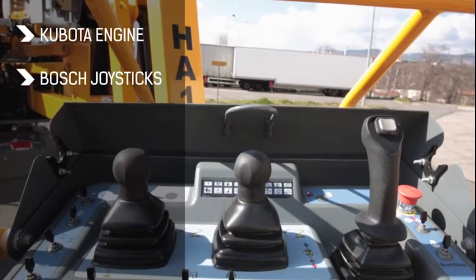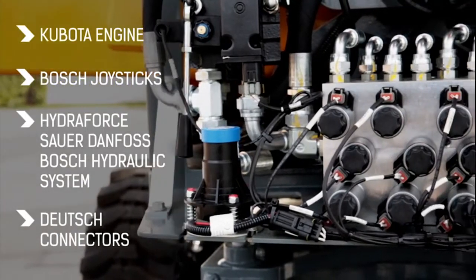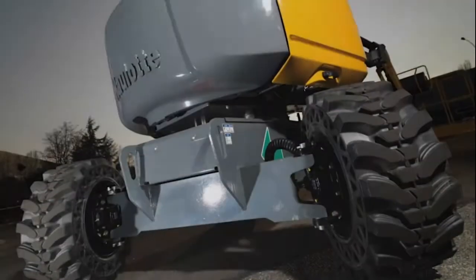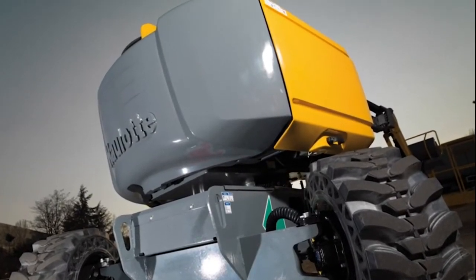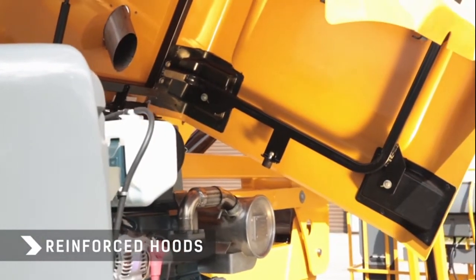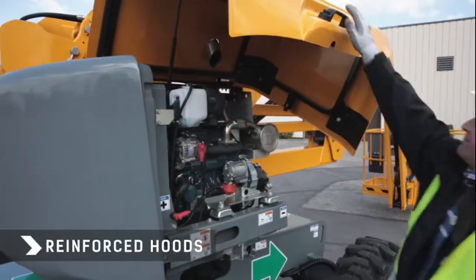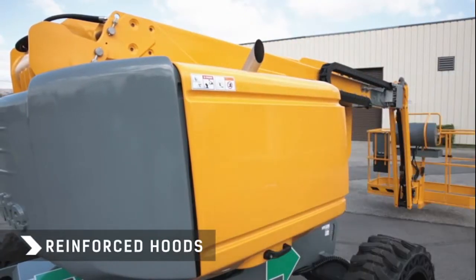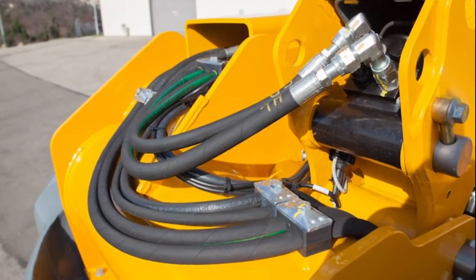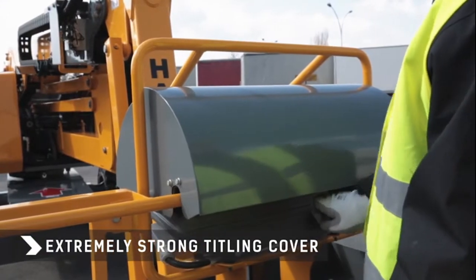Because each component is important, we have chosen reputable and reliable suppliers. The first thing you notice about the HA16RTJ is that it is extremely robust. Its two turret hoods are strengthened thanks to its robust subframe, protecting the machine from damage on construction sites and during transport operations. The hose routings are optimized for accessibility and durability. An extremely strong cover protects the upper control box.